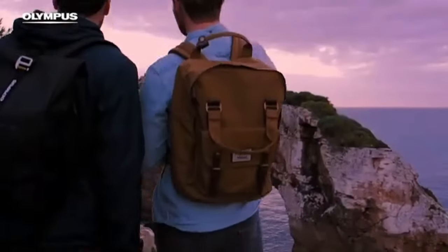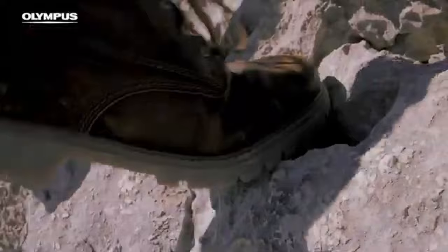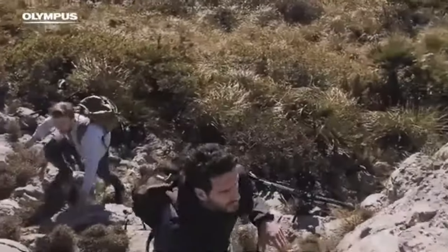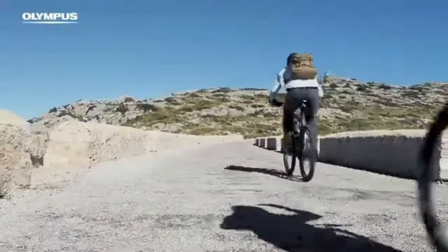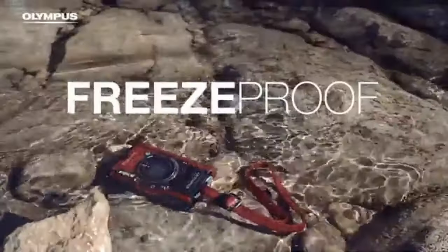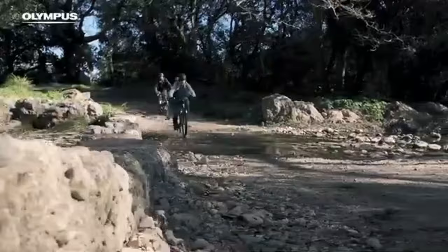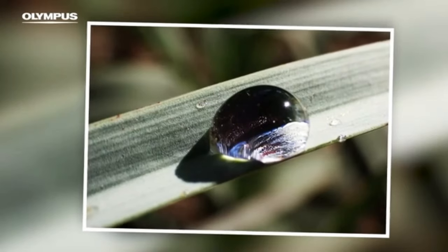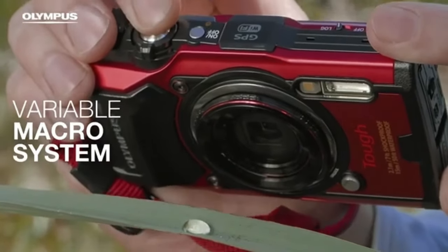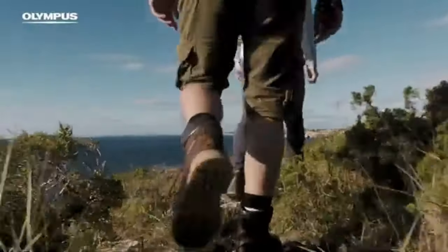For those who love the outdoors and want to discover the world of little marvels, the TG-6's macro mode is perfect. The TG-6 also has 4K video recording capabilities, so you can record your experiences in stunning detail. Whether you're documenting your travels or capturing moments filled with excitement, the camera makes sure that your memories are vividly recorded. A range of mounting options including fisheye and telephoto converter lenses are available as optional accessories, allowing users to expand their creative boundaries.